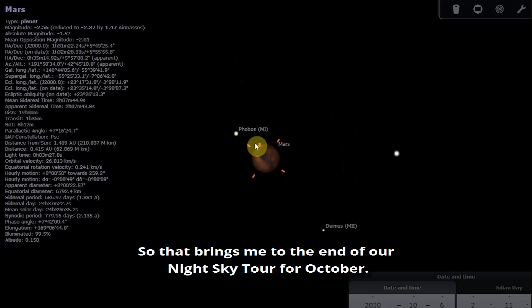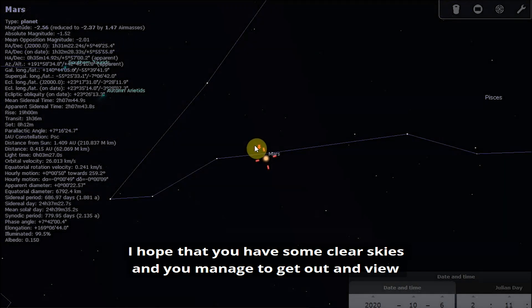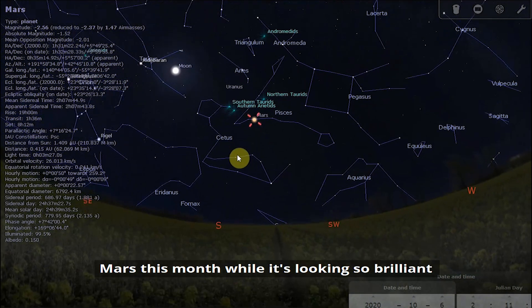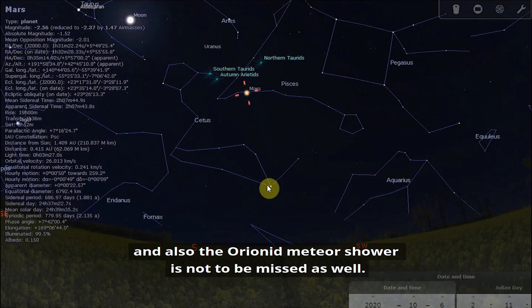That brings me to the end of our night sky tour for October. I hope that you have some clear skies and manage to get out and view Mars this month while it's looking so brilliant, and the Orionid meteor shower is not to be missed as well.